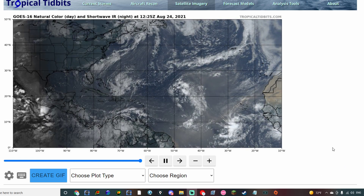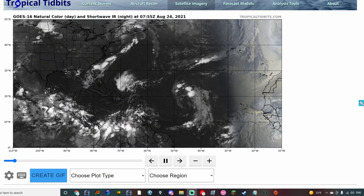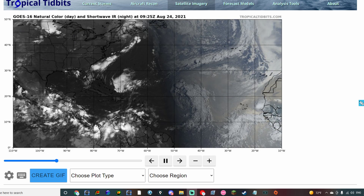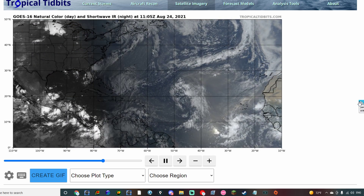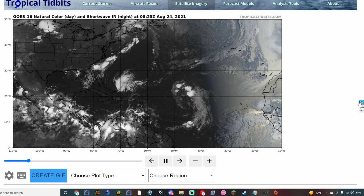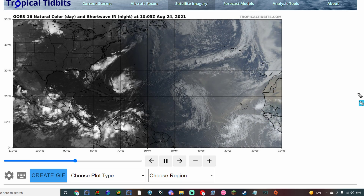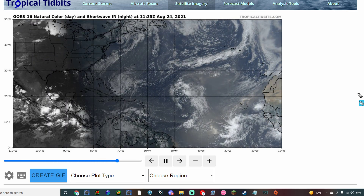Hello and welcome to another in-depth weather discussion for August 24th, 2021. We're still looking for tropical potential to be on the horizon as we near peak hurricane season. We're going to be taking a look at the models and see what has changed and what could potentially happen, even potentially before the anticipated first tropical system that we talked about in yesterday's video.